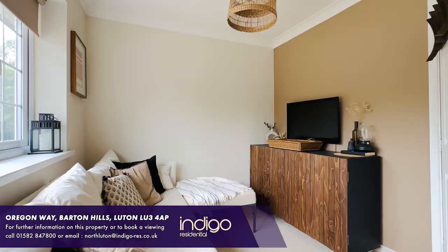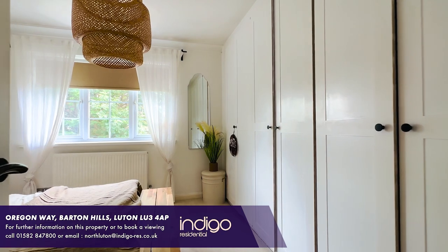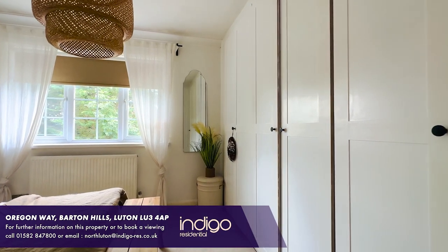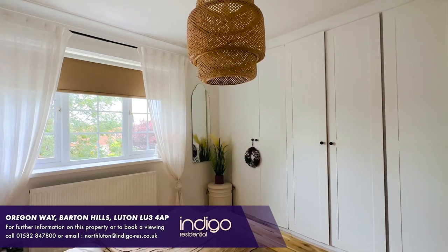Oregon Way is an extremely sought-after road in the Barton Hills Estate in North Luton. Local amenities include Sainsbury's supermarket, doctors, dentists, public house, restaurant and local bus routes.